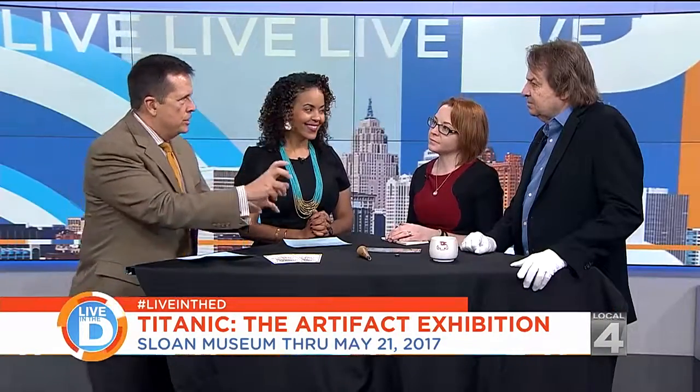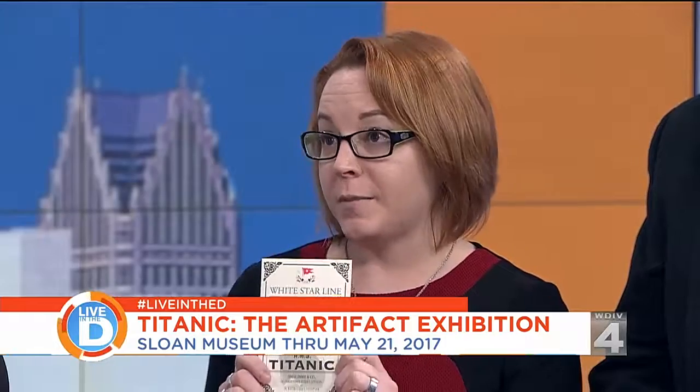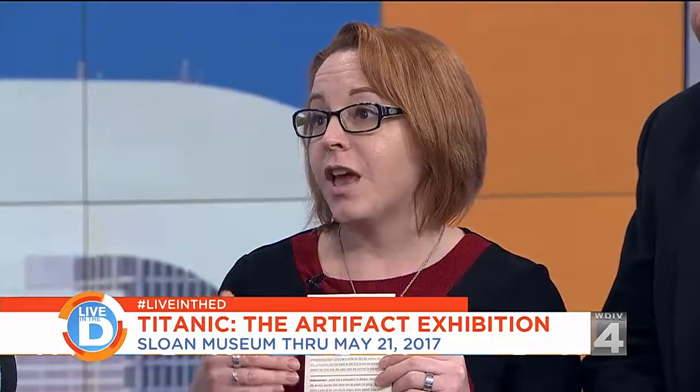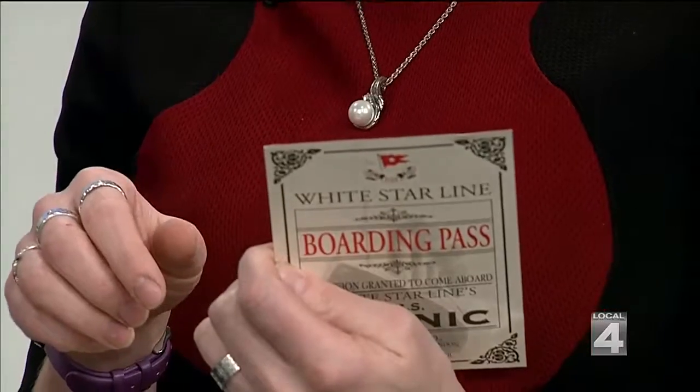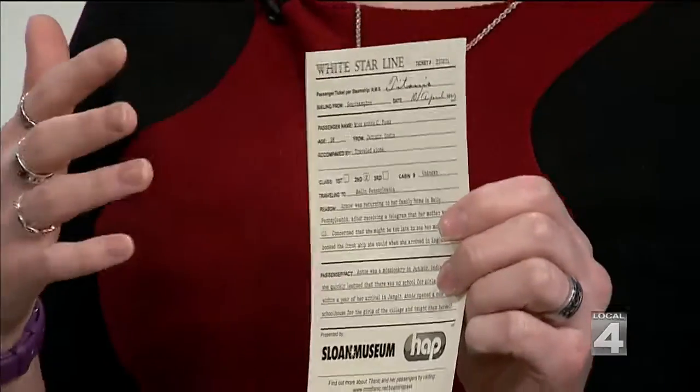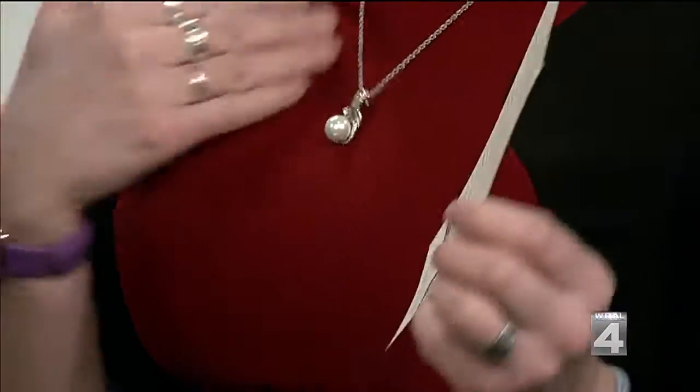This exhibit is more than just things on display — it's all about the stories of the people. Every person who comes will get a boarding pass from Titanic, and on the back there's information about a person who was actually on the ship. This boarding pass is for Miss Annie Funk, age 38. One interesting thing: if you were a woman, you were not listed as Kathy Gentry — you were Mrs. Andrew Gentry, with your given name in parentheses.